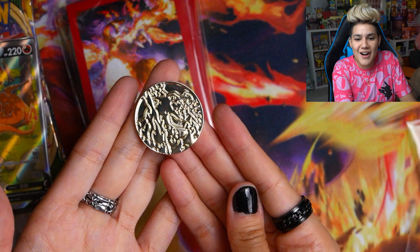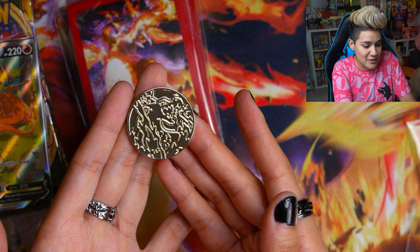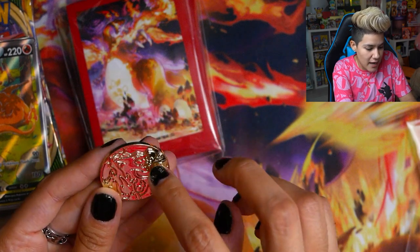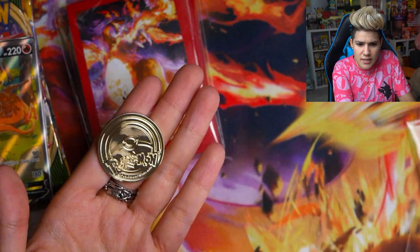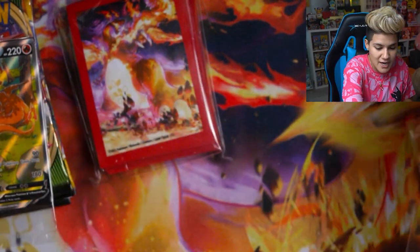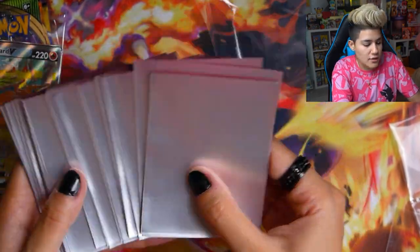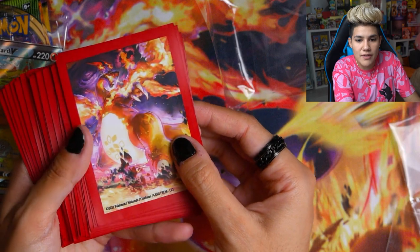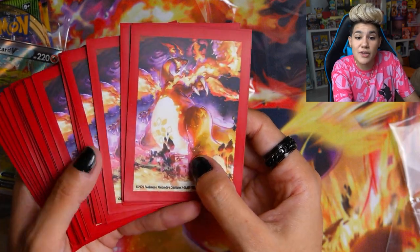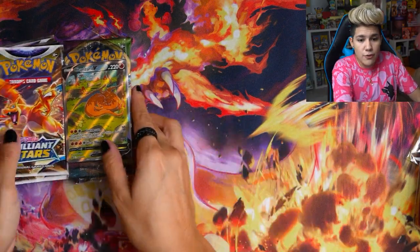We also have a really cool Gigantamax Charizard coin — one side has the outline of Gigantamax Charizard and the other has the traditional official Pokémon Poké Ball logo. Plus there are Gigantamax Charizard sleeves — a nice matte finish with a red border. You get 65 of them, pretty cool.